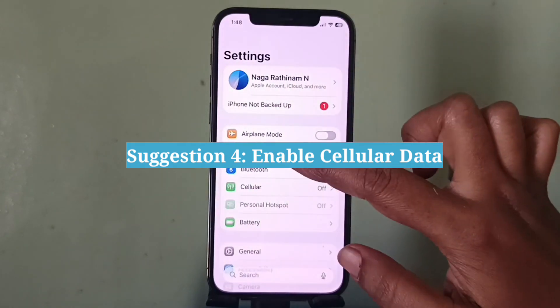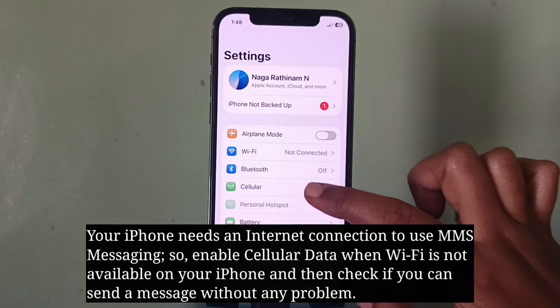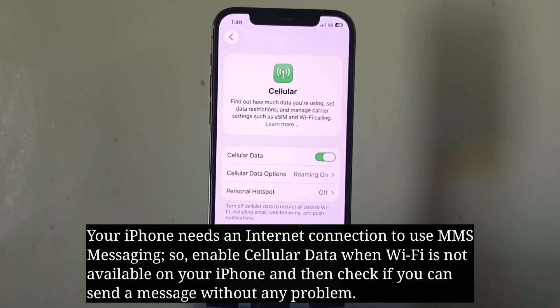Fourth suggestion is to enable cellular data. Your iPhone needs an internet connection to use MMS messaging, so enable cellular data when Wi-Fi is not available on your iPhone, and then check if you can send a message without any problem.